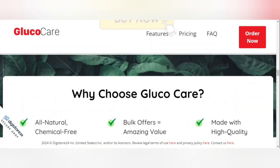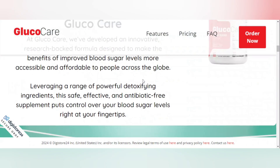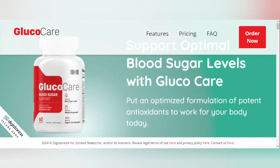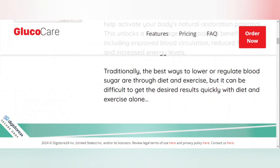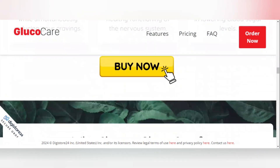If you buy GlucoCare and don't like the results it offers, rest assured that this supplement offers a full refund for up to 60 days — just contact the manufacturers and they'll give you your money back. The warning in this video is to be aware of the website you're buying GlucoCare from, because this supplement is only sold on the official website.